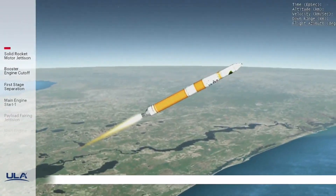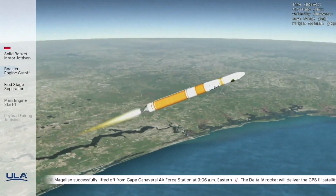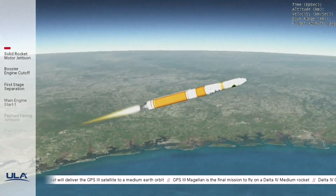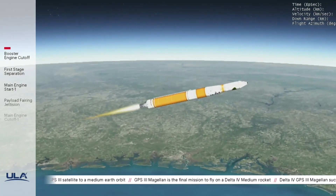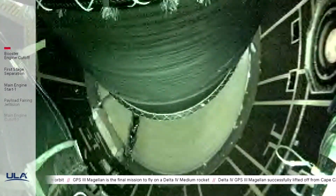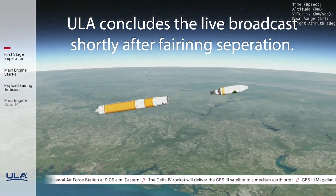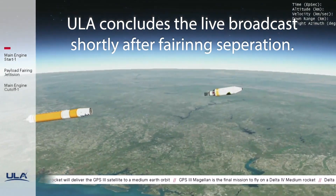Vehicle is now passing through Mach 5. We have good indication of stage separation. The upper stage engine nozzle extension is deploying. We have pre-start on the RL-10, standing by for ignition. We have ignition and full thrust on the RL-10 engine — chamber pressure looks good, body rates look good.